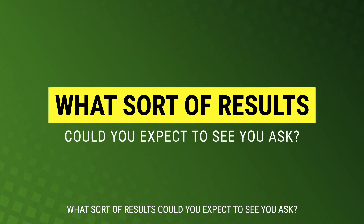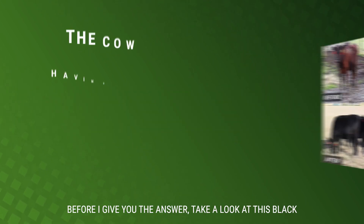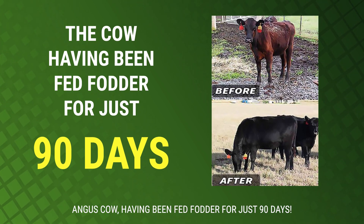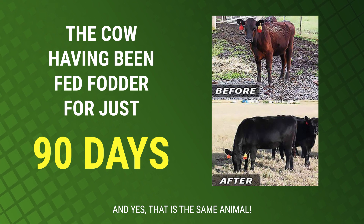So what sort of results could you expect to see? Before I give you the answer, take a look at this black Angus cow, having been fed fodder for just 90 days — and yes, that is the same animal.